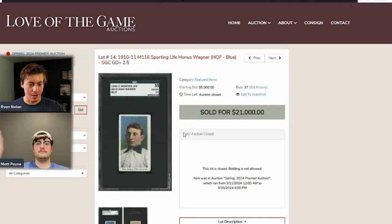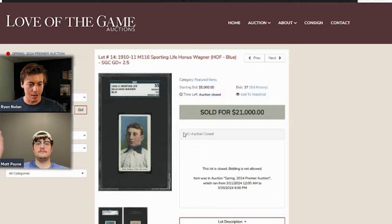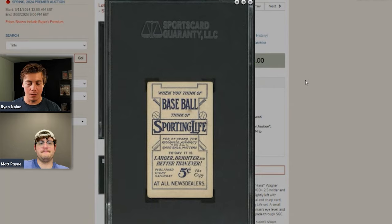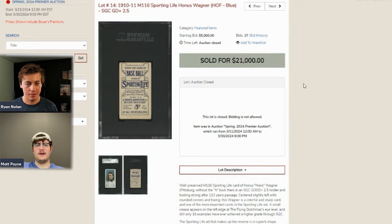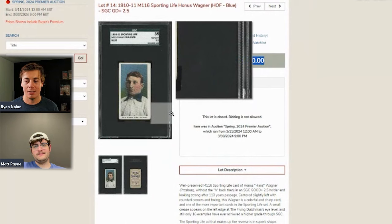Next up is an M116 Honus Wagner graded 2.5, which sold for $21,000. We've seen a couple of these in other auctions at higher grades — around a PSA 6, which may have gone for closer to $38,000. If you're spending $21,000, it'd probably be worth paying more to get the higher grade with this set.